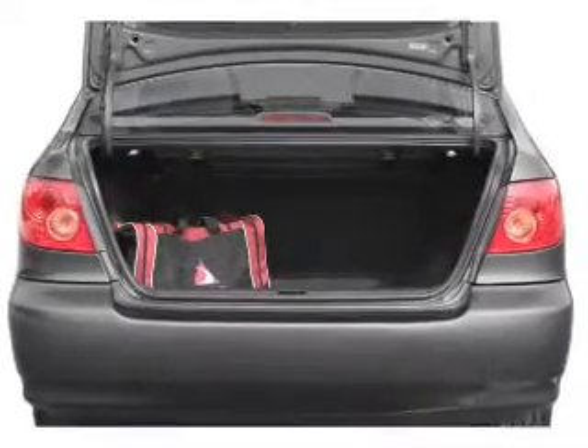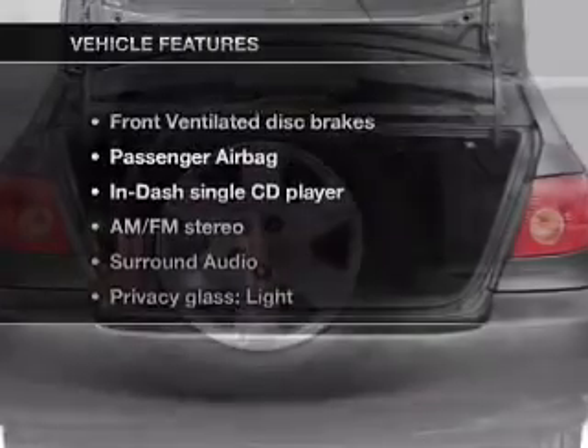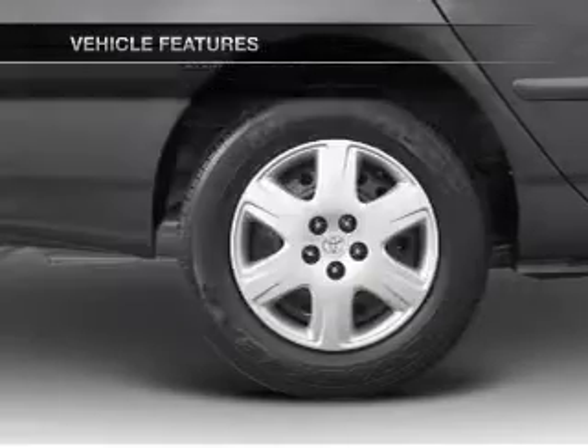Brake safely with the anti-lock braking system. Let the sunshine in with a sunroof. And with these notable features, you won't want to miss out on the opportunity to own this amazing ride.